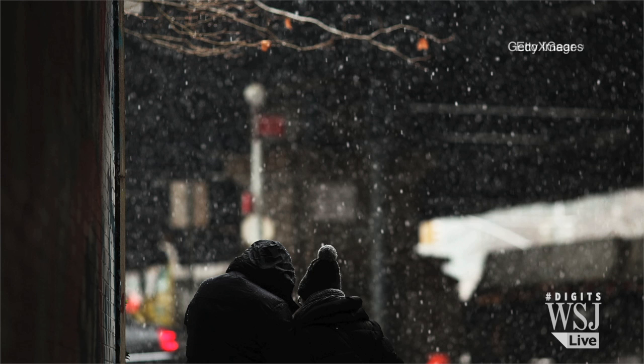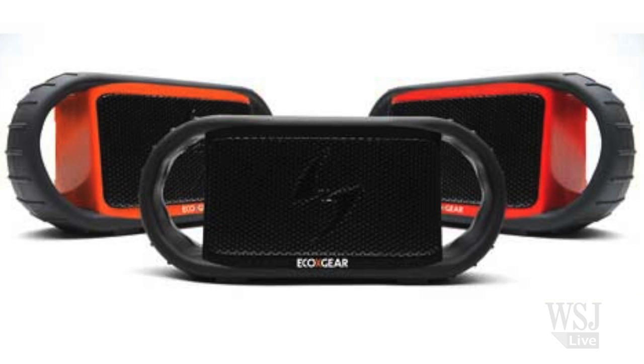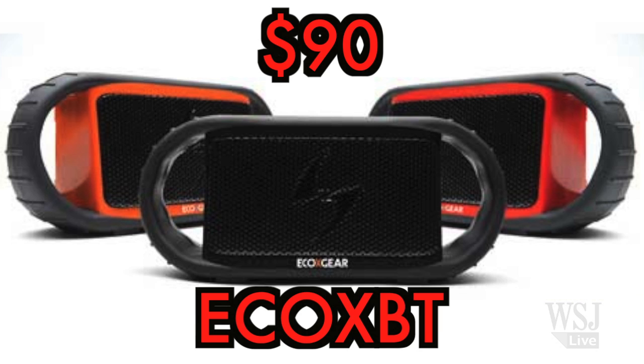Get your jingle on, even in a snowstorm, with this shock-proof, waterproof, and long-lasting Bluetooth speaker. It typically sells for $90 online.